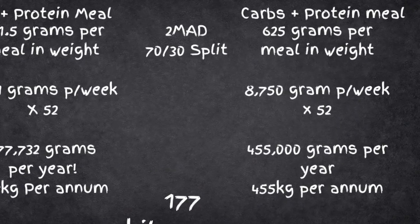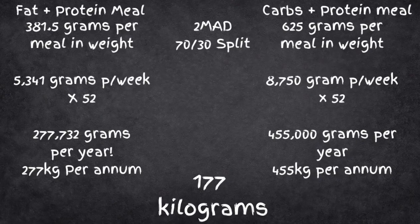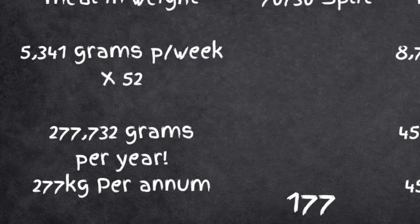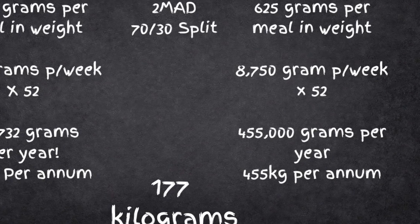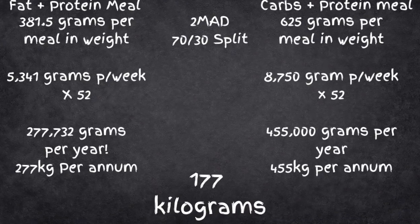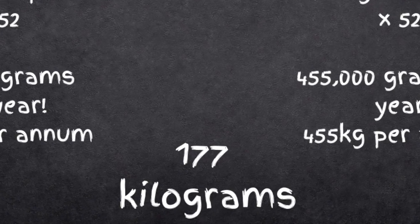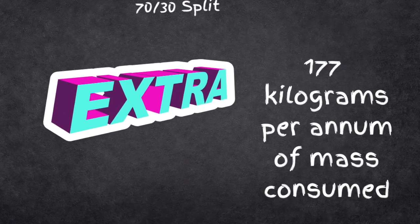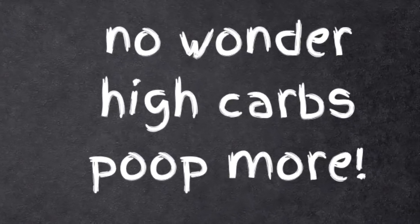For carbs and protein, the weekly total is a whopping 8,750 grams. Multiply that by a year and you're consuming around 277 kilograms of food per year on fat and protein, but a whopping 455 kilograms of food per year if you do carbs and protein. That simple maths shows you're consuming an extra 177 kilograms of food in weight per year on a 70% carbs, 30% protein diet.